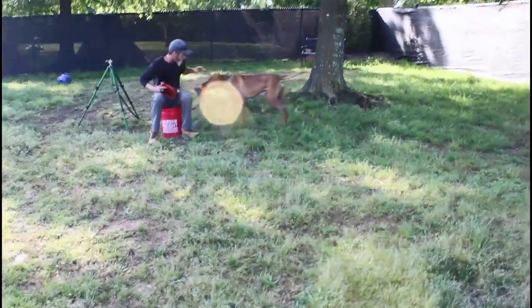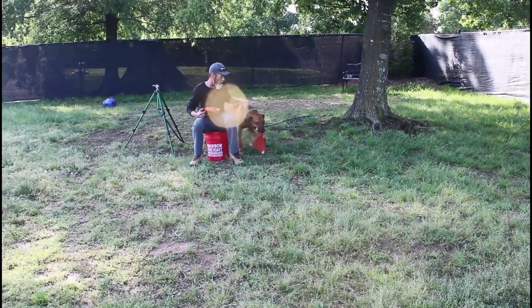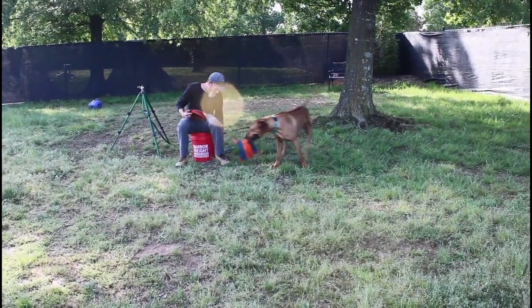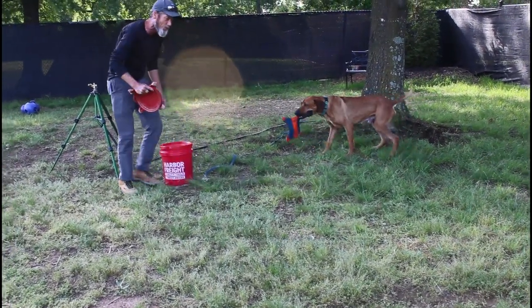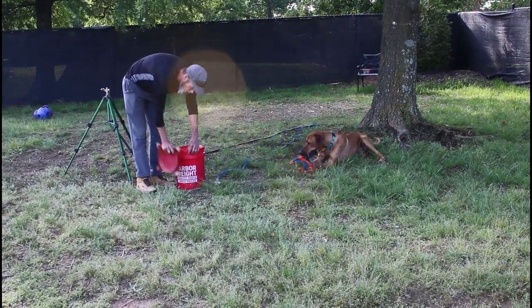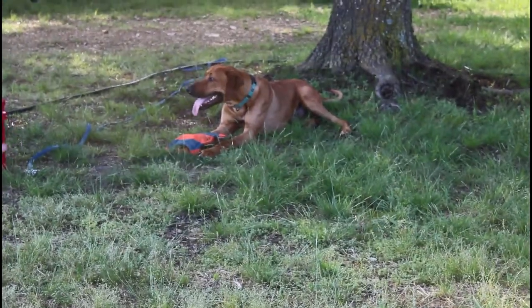As a Rhodesian, we might know that these guys are 50-50 on retrieval and play. Now that we see that he's there, we feel like we've got a young enough dog to be pliable and do whatever we want — except for the item of our play objects.